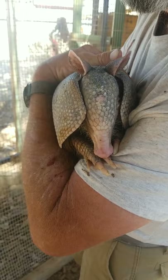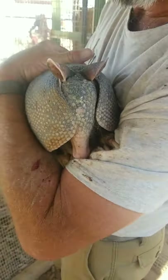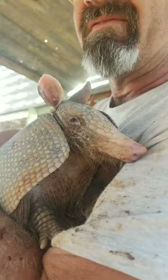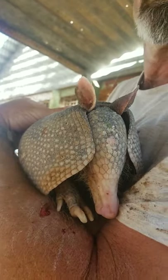A lot of people assume armadillos have big scary teeth, but they actually have little tiny teeth — really just molars at the back. So they have this long face with a long tongue that they use for finding their food.